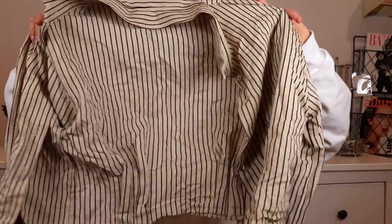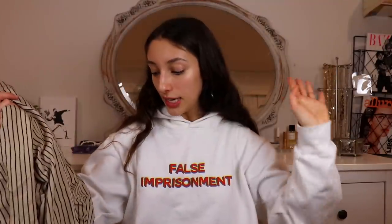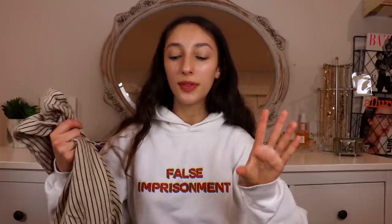Next up I got another button-up — this one's kind of a sand colored one with black vertical stripes. It doesn't really look like much right now but in the try-on it's actually very nice. I love the way it fits. I do kind of look like a pilgrim in it but it's still really dope — I also love the 90s vibe.